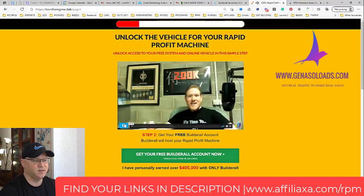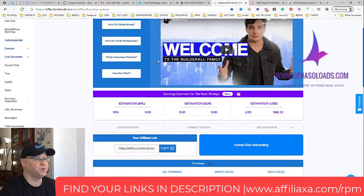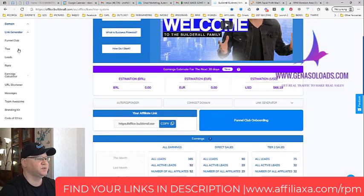James explains that the whole system is hosted by Builderall, and that's how we invite people to join Builderall. Let me show you what happens when people join Builderall, with my results as an example.